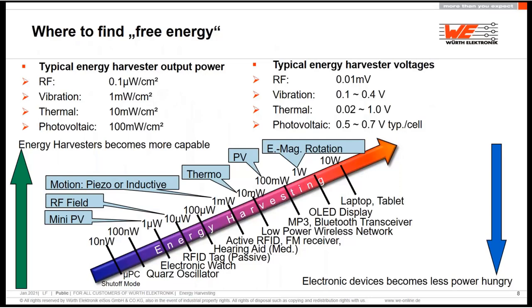The energy harvester output is increasing in recent years. We can harvest by RF something like 0.1 microwatt per centimeter squared, which is not the cleverest idea. With a photovoltaic, we can harvest with the cheapest solar cell 100 milliwatts per centimeter squared. Thermal is also a good choice where there is no sun, no vibration, and no RF — with a good thermal setup we can go up to more than 10 milliwatts per centimeter squared. I saw one demonstrator achieving one watt per centimeter squared where the temperature difference was high, but by normal temperature differences we can already do something useful with thermal as well.